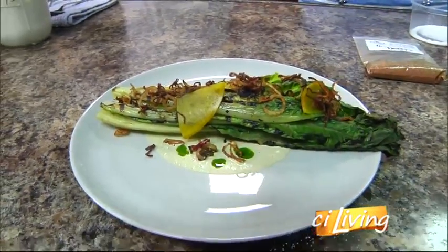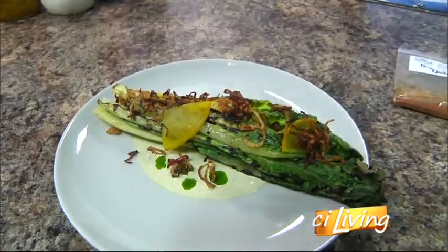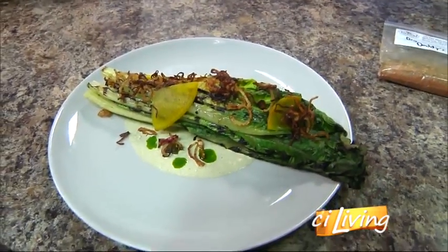I would have never thought to grill lettuce until Lisa Louis Shields did it that one time — she was here last month. And now Sam's perfecting it. What else is on the menu?